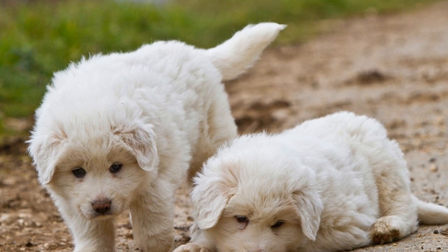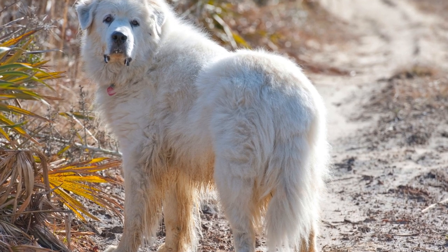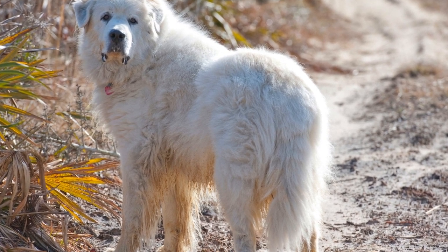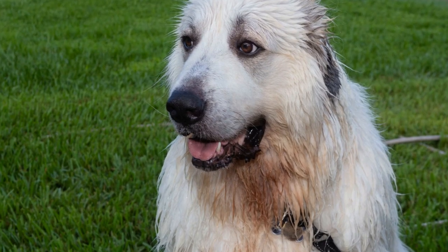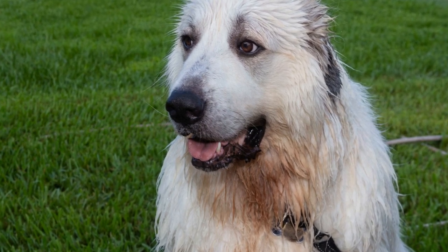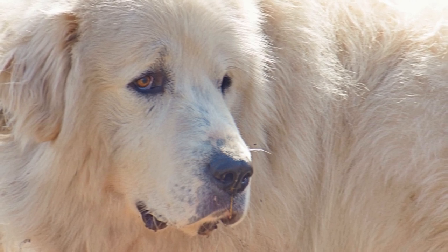To maximize their potential as livestock protectors, early training and socialization are crucial for Great Pyrenees dogs. Farmers must ensure that these dogs are exposed to various farm animals and humans from an early age. This helps them develop a sense of familiarity and reduces any chances of aggression towards livestock or workers.